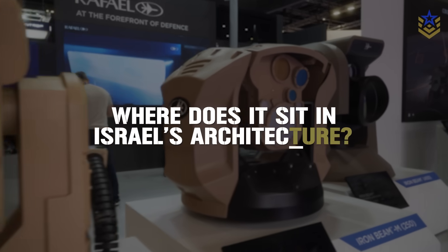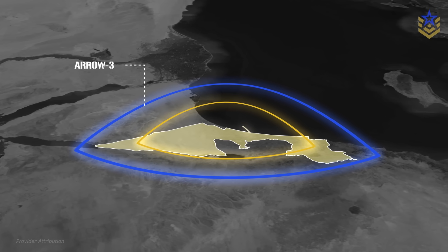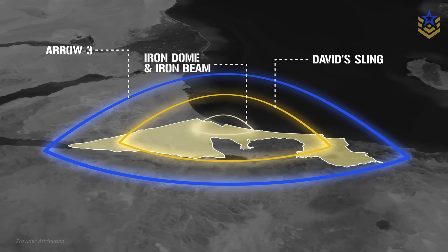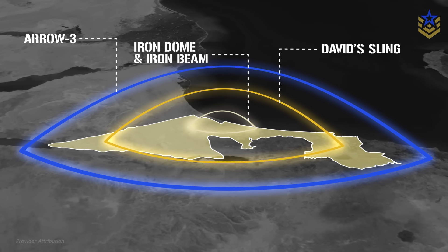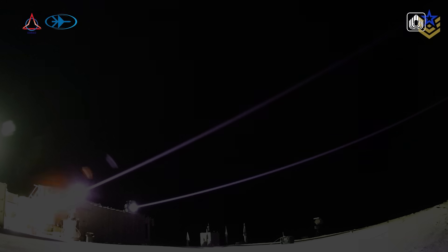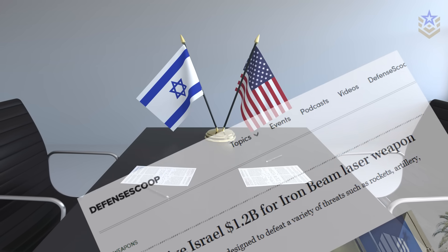Where does it sit in Israel's architecture? Iron Beam is intended to slot below David's Sling and alongside Iron Dome, handing off harder or longer-range engagements to missiles while shouldering routine drone, rocket, and mortar threats when weather allows. This layered approach is central to Israel's air defense philosophy, and the government says the laser layer is the first of its kind to reach operational maturity. The United States has also appropriated funds to support Iron Beam, underscoring allied interest in directed energy for air defense.